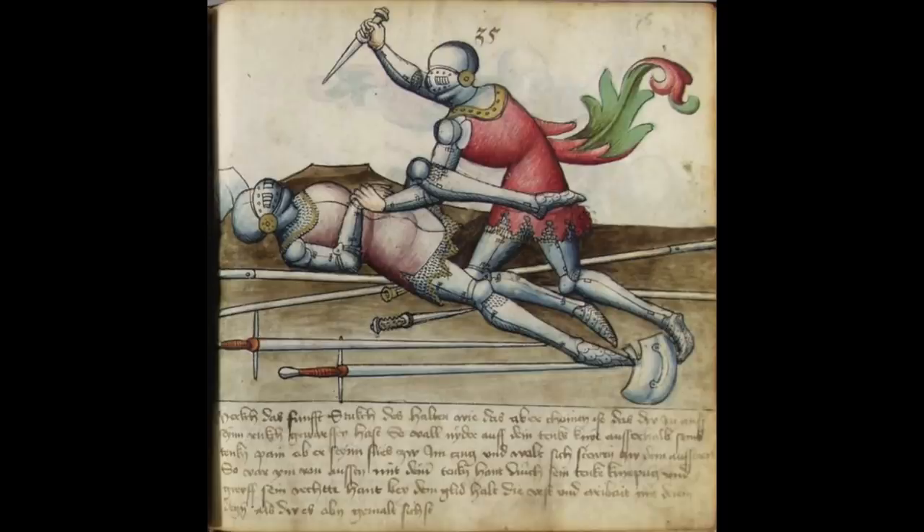In this illustration, we see two knights that have obviously been hacking away at each other with swords and getting nowhere, except one knight has knocked the other one off his feet. Now that the guy is down, he's got his dagger out and he is going to put that in a gap — and that's going to be the end of our friend on the ground.